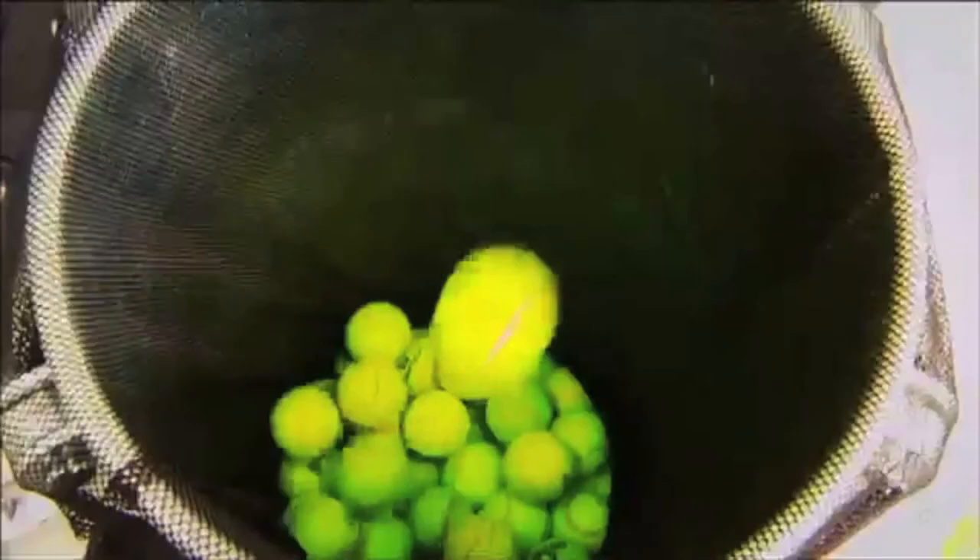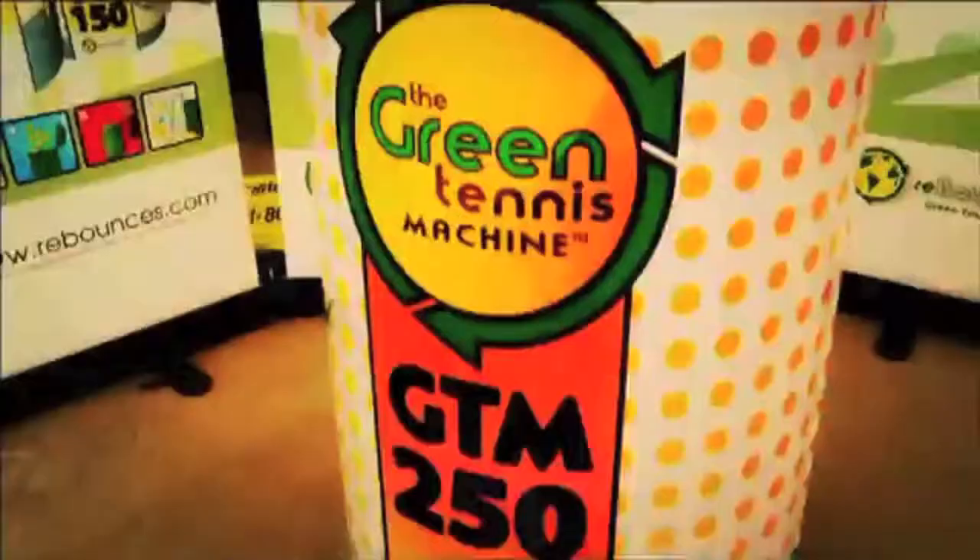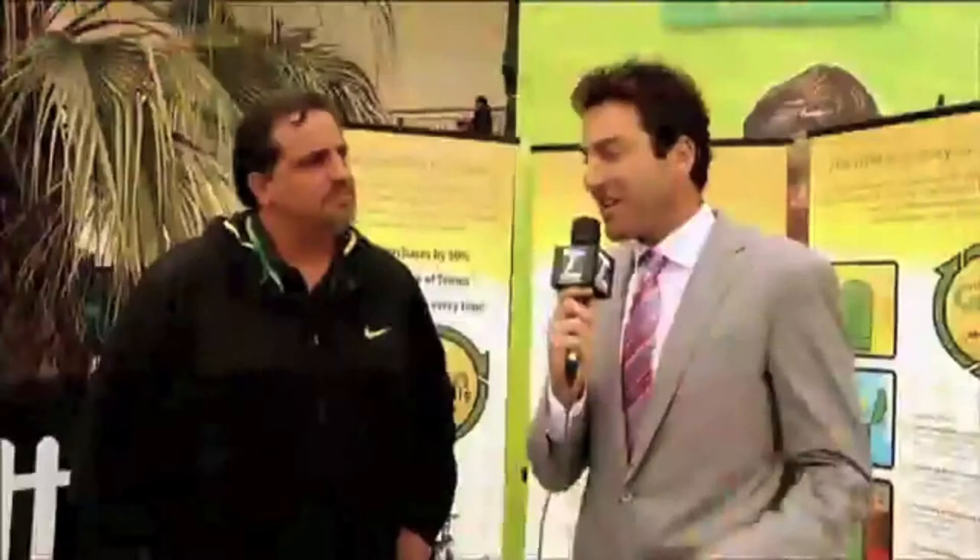Eric, thanks a lot. It's an incredible invention, the green tennis machine. It's doing amazing things for the tennis industry. Eric, thanks for your support. Thanks, Justin. Appreciate it.